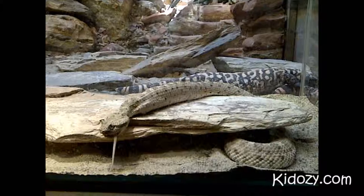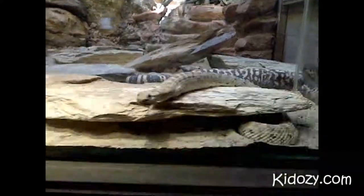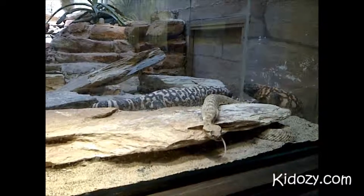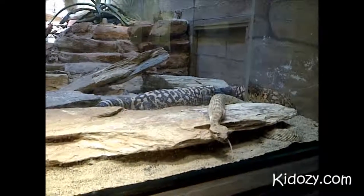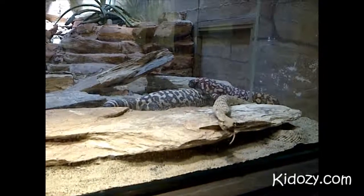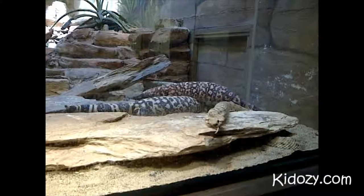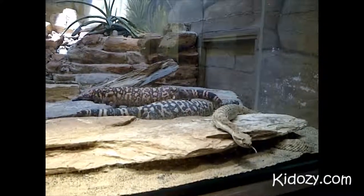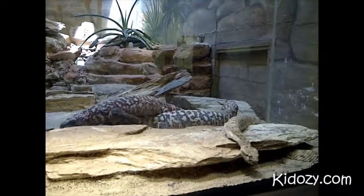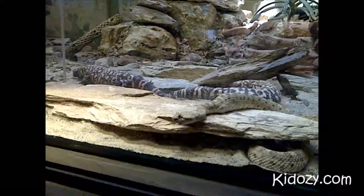Also, when you hear the rattle of a rattlesnake, make sure you look down and get away from it. Sometimes if you step on them or touch them — how would you know if you came across a rattlesnake? It would definitely rattle if you were almost about to step on it, to tell you: I'm poisonous!